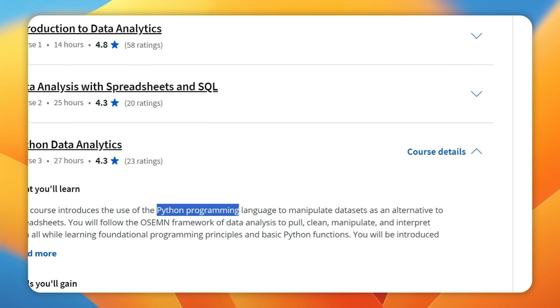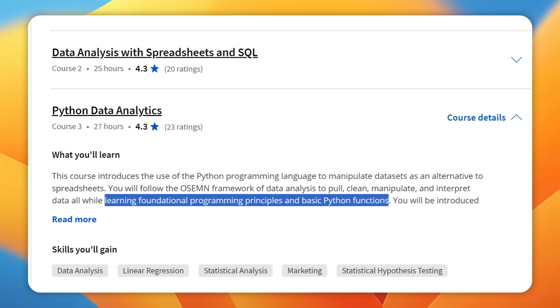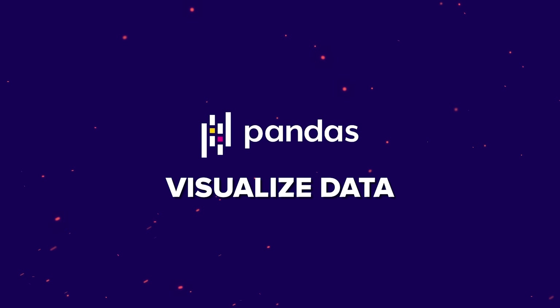Course 3: Python Data Analytics. This course lets you explore the Python programming language and how to use it to work with datasets instead of spreadsheets. You will learn how to pull, clean, manipulate, and interpret data while covering foundational programming principles and basic Python functions. You will also learn about the Pandas library and how it can be used to obtain, scrub, explore, and visualize data.